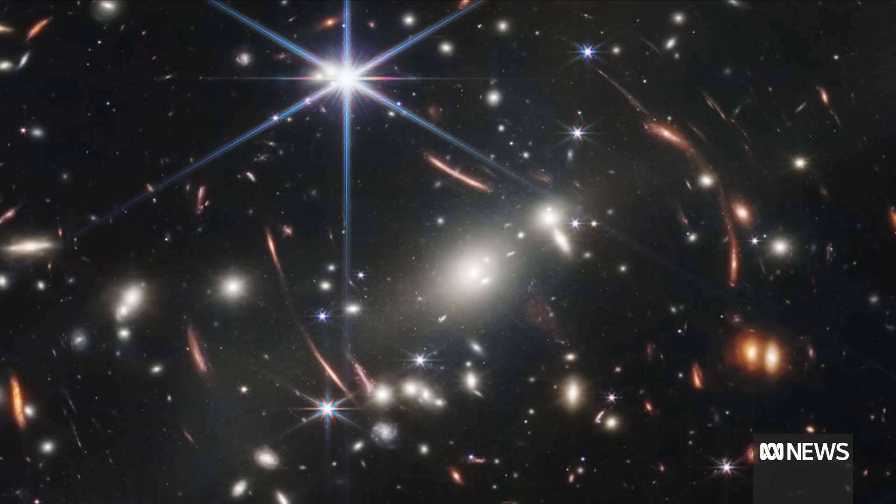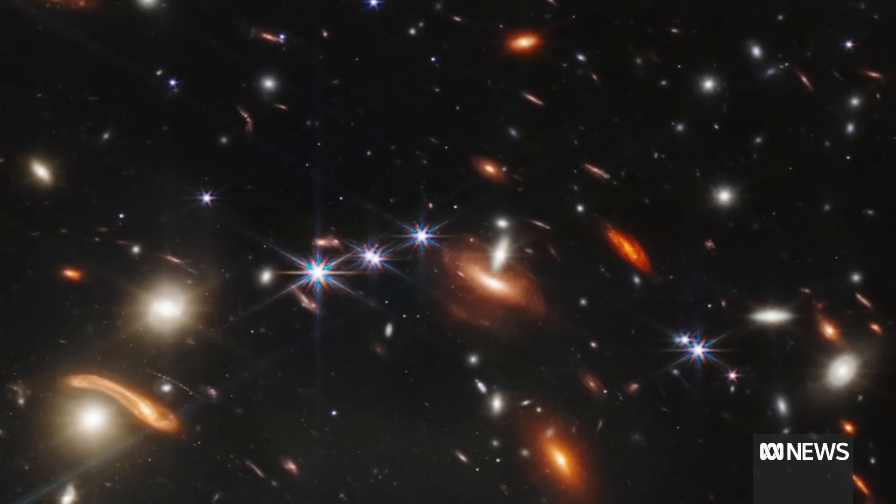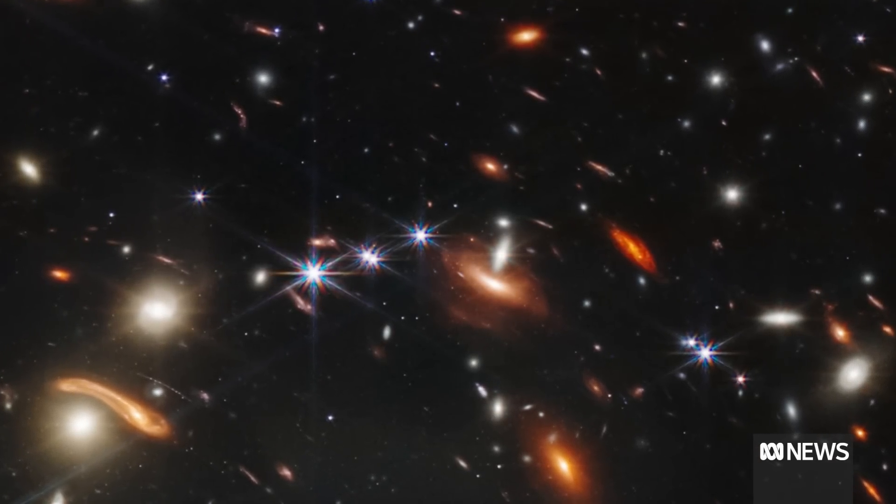What's special about the JWST version of this is that we're seeing wavelengths of redder light than even Hubble couldn't see. So we're actually seeing even fainter, more distant galaxies than we were able to image before. Clusters are such a brilliant target because it really lets us cheat a little bit and see things which are so distant we wouldn't be able to see them, even with JWST's amazing ability.